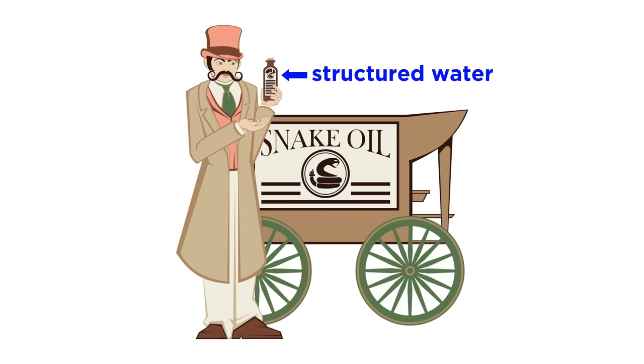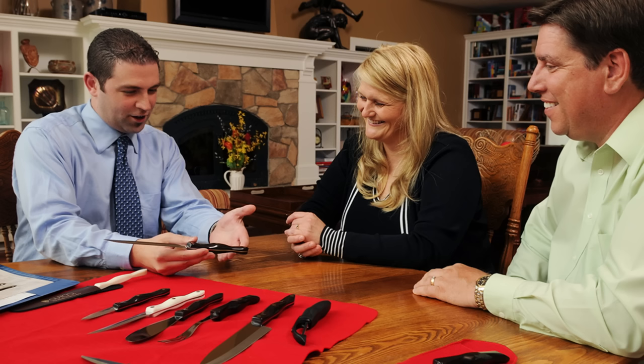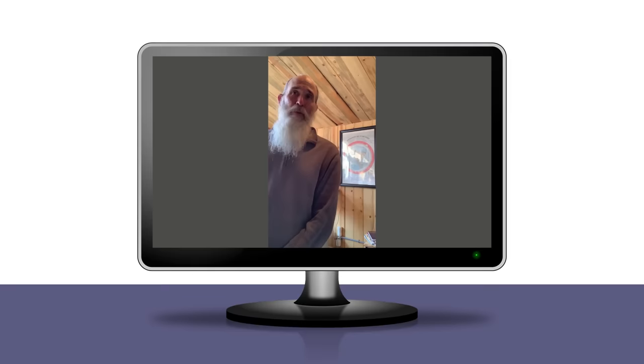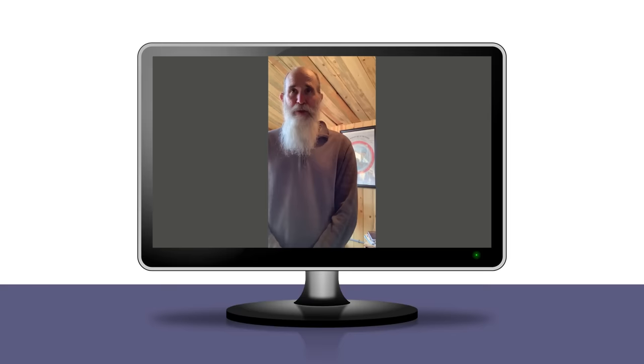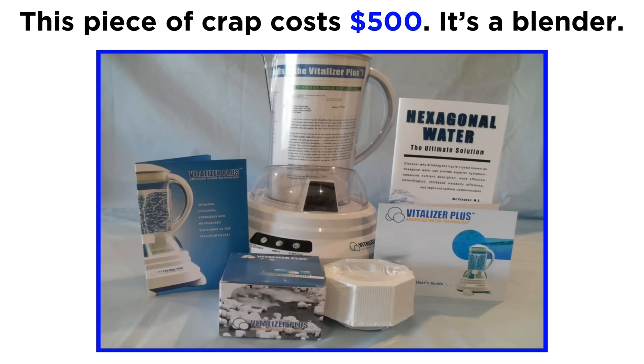You can really start to see how the snake oil business works with this example of structured water. Somebody invents a lie, cultivates a script with a lot of buzzwords, and then a whole bunch of bottom feeders memorize the script like they're selling Cutco knives and do their best to present it as though it's some revolutionary discovery. Here's another clown using all the same language and fallacious talking points: we've also subjected water to straight pipes and pumps, and this is a problem because it de-energizes the water — the way water works is it vortexes. Some even pay money to make fancy animations to sell useless products, like machines that allegedly make structured water at home, which cost hundreds of dollars and are literally just cheap blenders.